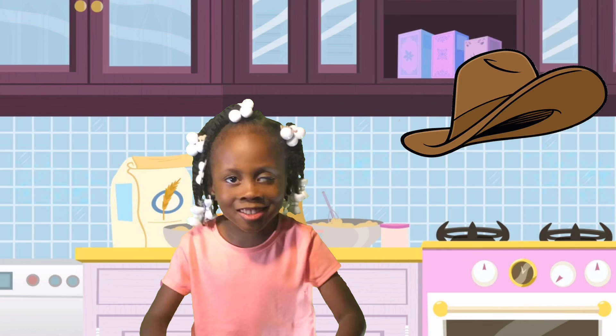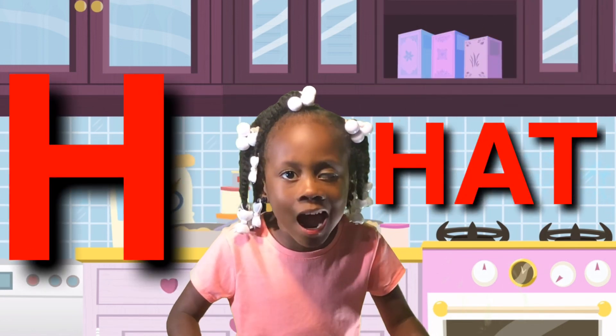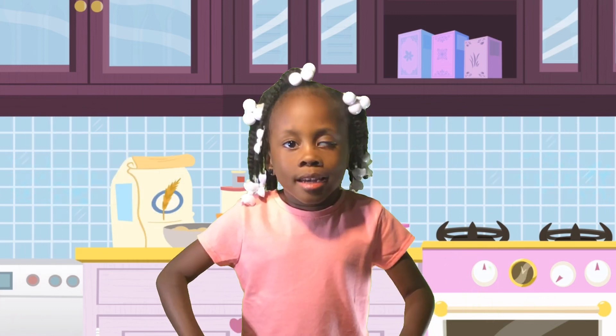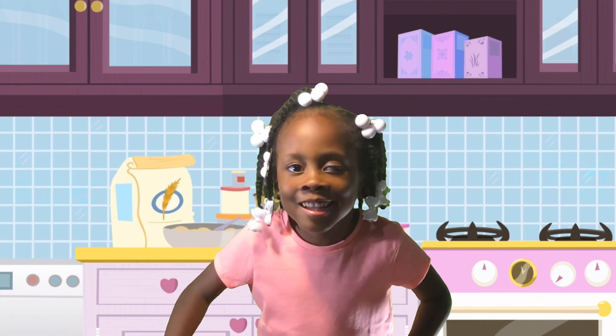Do you see the hat? Hat starts with the letter H. And H sounds like H-A-T.